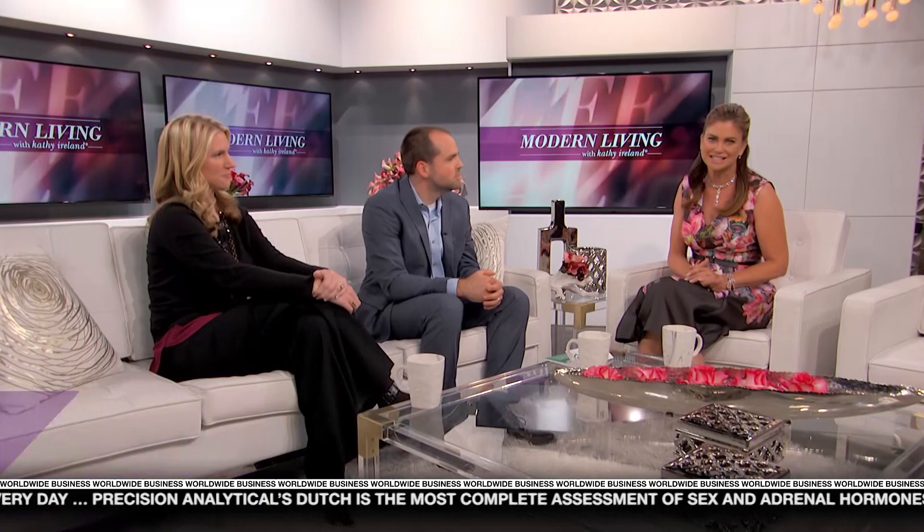Welcome to Modern Living, I'm Kathy Ireland. Many men and women experience hormone imbalances or deficiencies and may not even realize it. The symptoms and conditions are often treated, but the root of the problem can easily be overlooked. Precision Analytical is the creator of an easy and comprehensive hormone test. President and owner Mark Newman, and medical director Dr. Kerry Jones, are here to talk about their innovative Dutch test. Welcome to you both.